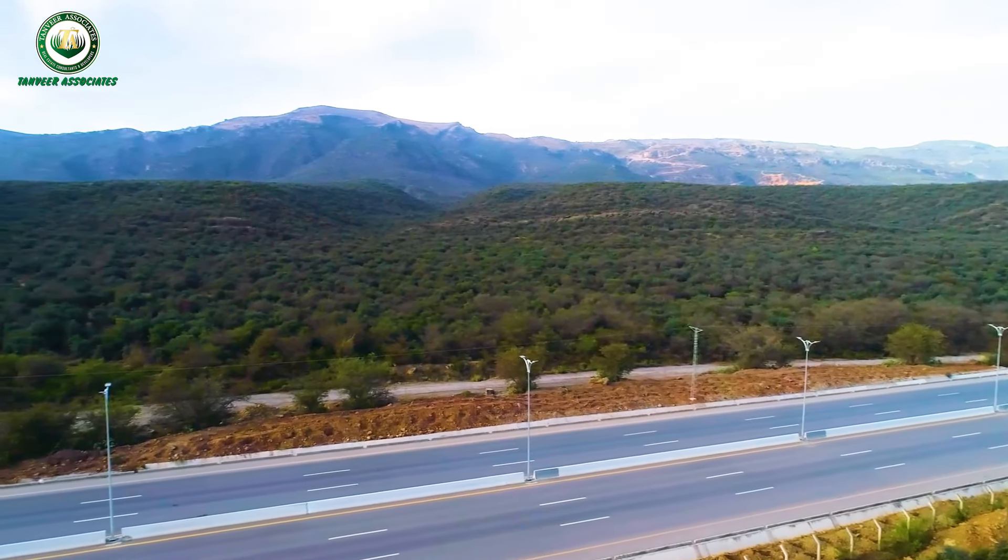So this was the construction update of Magla Avenue. Stay tuned for more videos and construction updates.